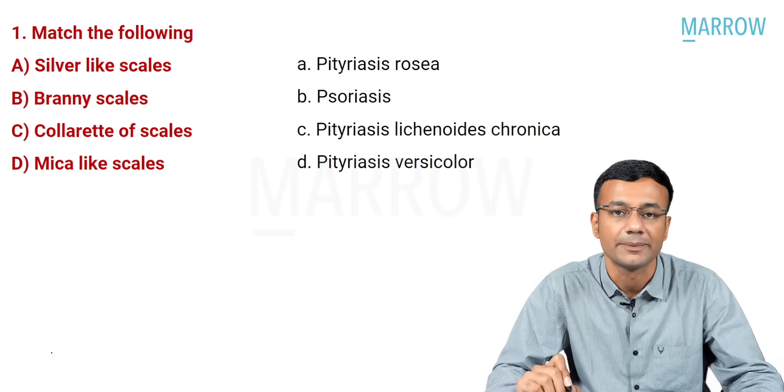Dear students, I welcome all of you to this MCQ discussion session where we'll be discussing the questions which appeared in the INI-CAT May 2022 exam. Let's start with question number one.